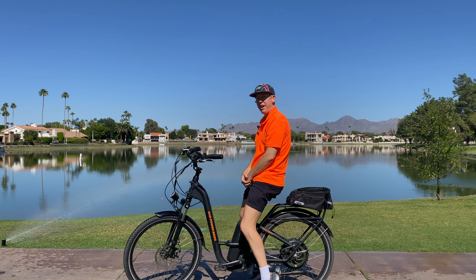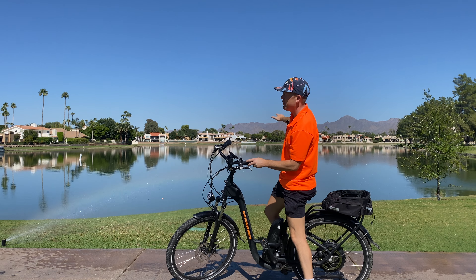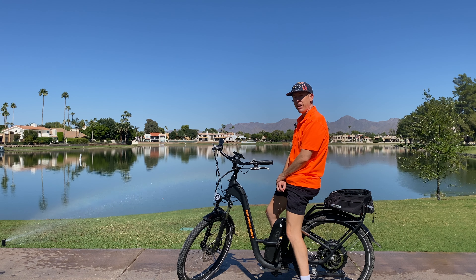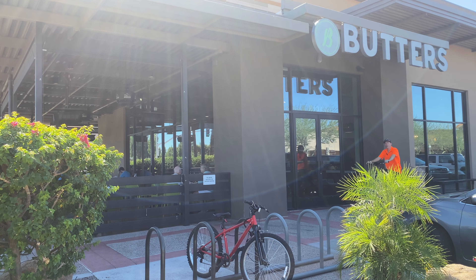I am here on the bike path. These mountains right here are the McDowell Mountains. This is Lake Marguerite. The sun is shining — you can count on 300 days of sunshine in Scottsdale. I just love riding these e-bikes on the bike path. We are here at my favorite number one brunch spot: Butters.